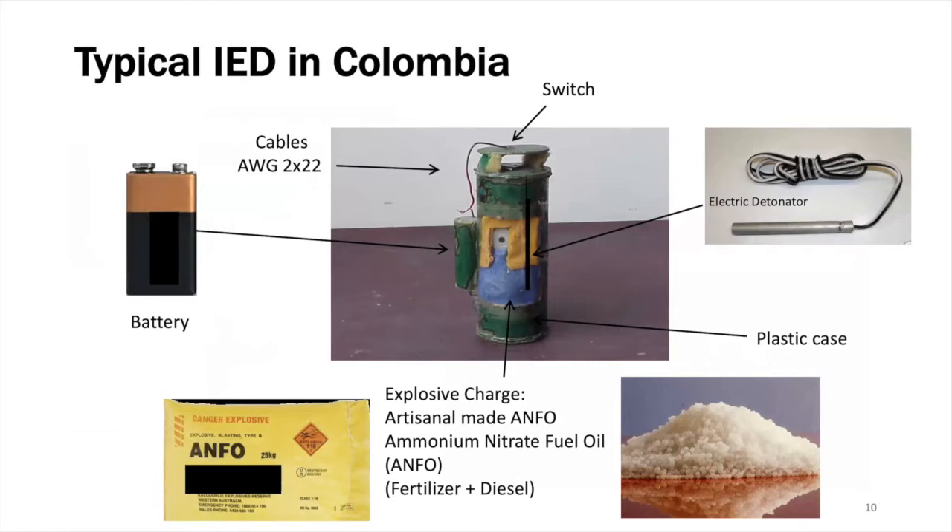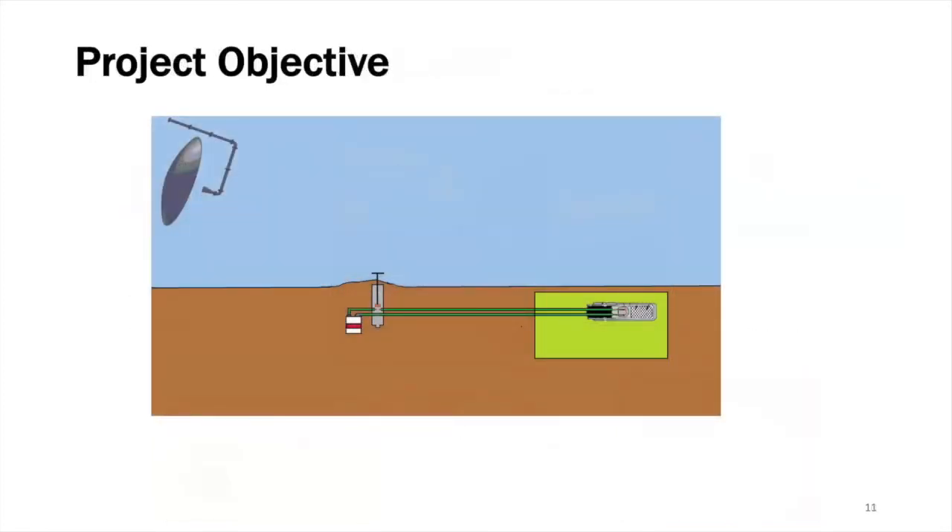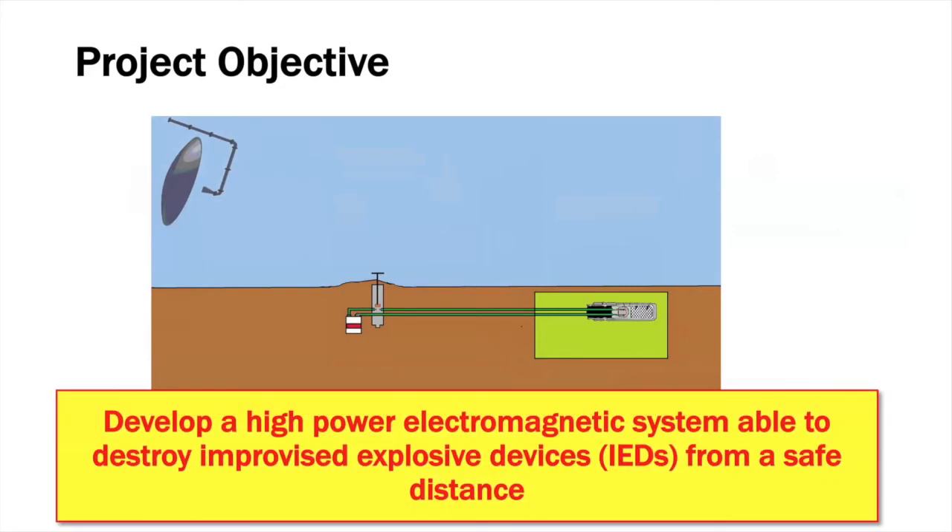What is the problem? IEDs are very different one from another — these are improvised explosive devices, so there is no standard IED. However, they are composed of at least five key components: there is always a switch, sometimes activated by the victim themselves; a power source, sometimes a battery; an initiator; an electric detonator; a container, mostly plastic; and some explosive charge, essentially made of ANFO, a mix of fertilizer and diesel. In spite of the variability in the specific configuration of IEDs, they all connect an external power source — a battery — to a detonator circuit. The idea is to develop a high power electromagnetic system able to destroy these improvised explosive devices from a safe distance.